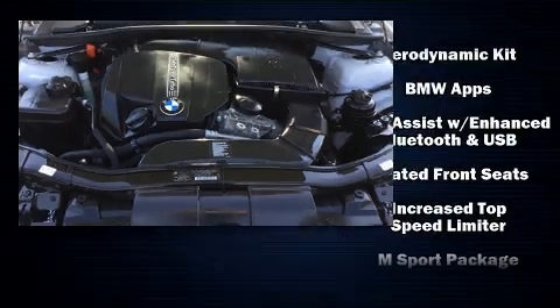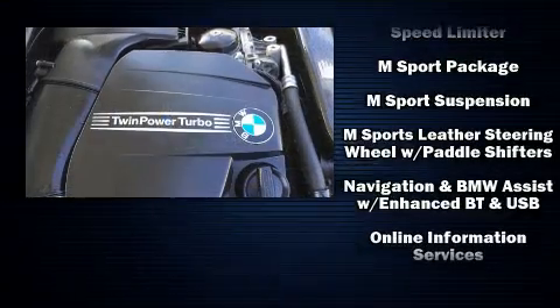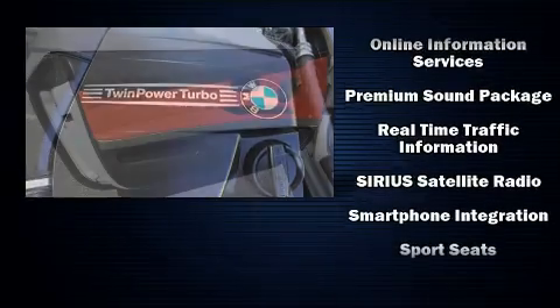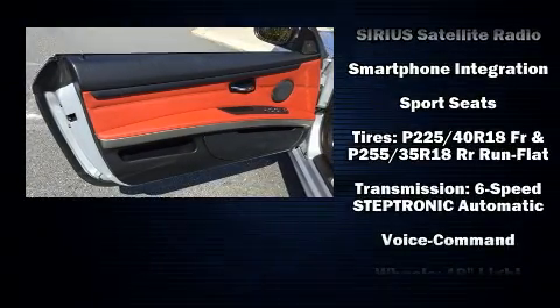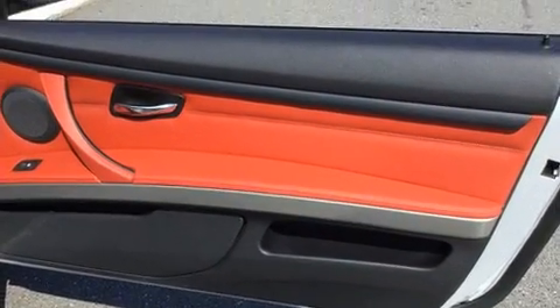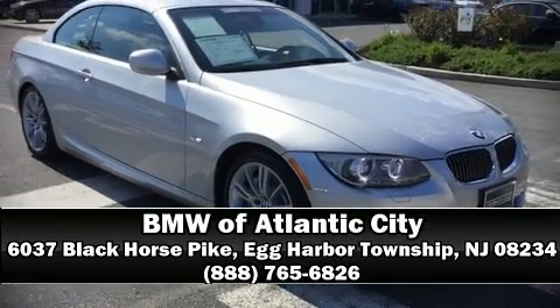knee airbags, integrated rollover protection, and four-wheel disc brakes with ABS. This vehicle has achieved certified pre-owned status by passing BMW's rigorous certification process. Our knowledgeable sales staff is available to answer any questions that you might have. Come on in and take a test drive.